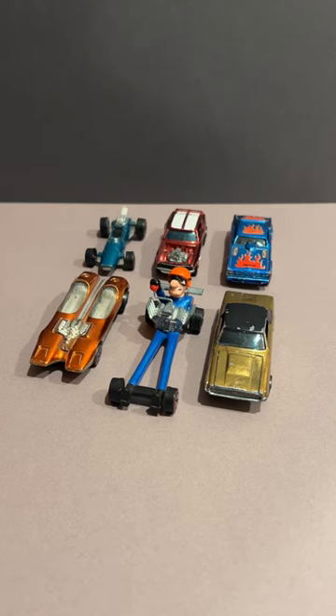All right, just wanted to show you some of my Redline Hot Wheels that I managed to save from when I was a kid.